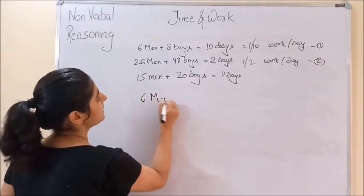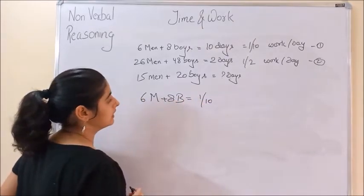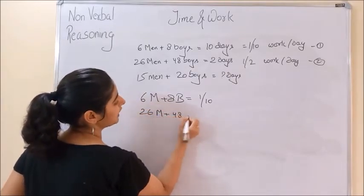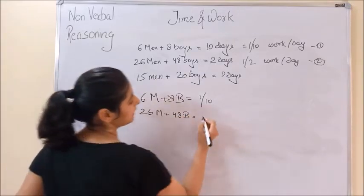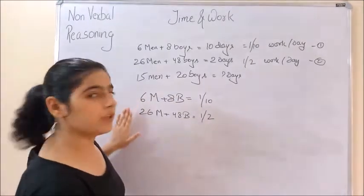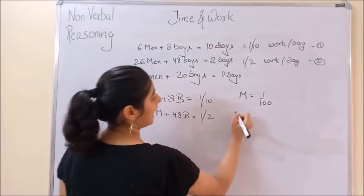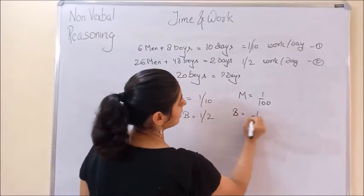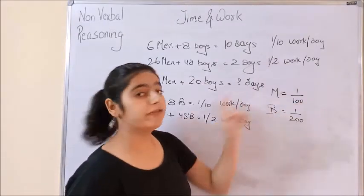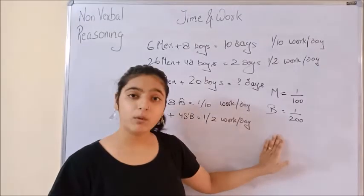Six men plus 8 boys have 1/10 of per day work, and 26 men plus 48 boys have 1/2 per day. Now we have two linear equations. When we solve these two equations, m comes out to be 1/100 and b comes out to be 1/200.